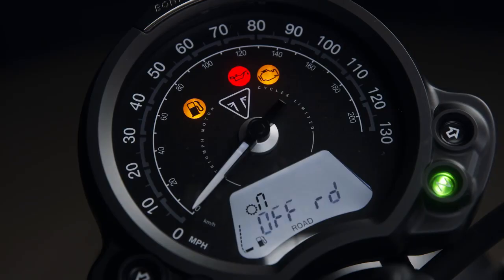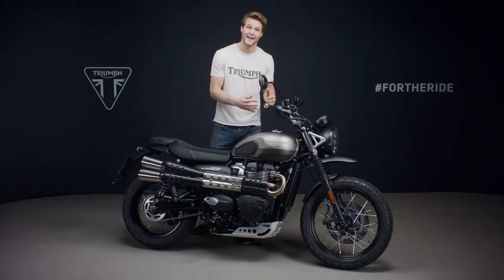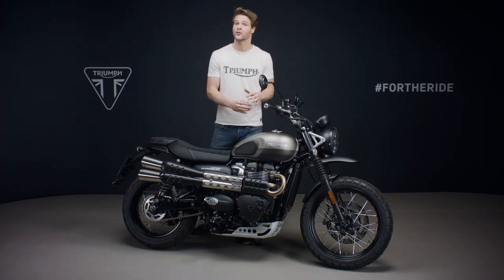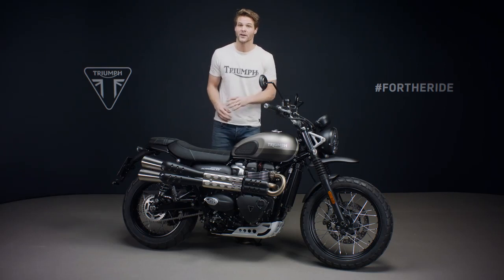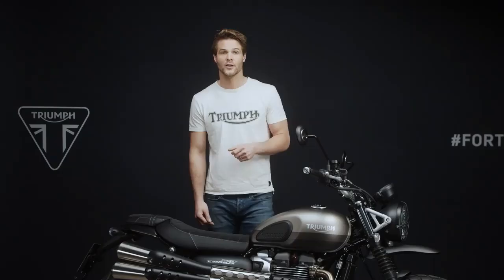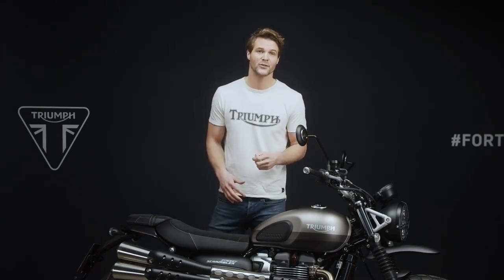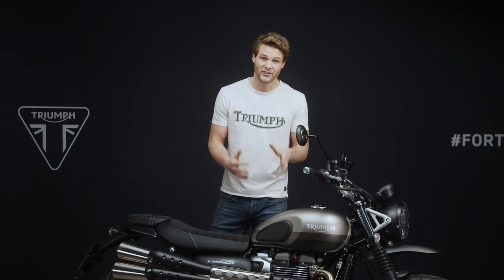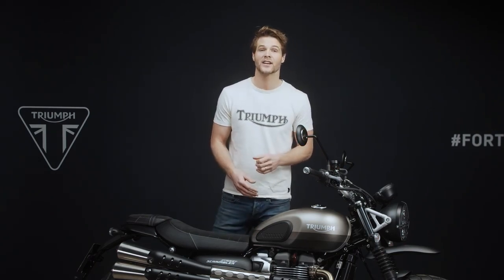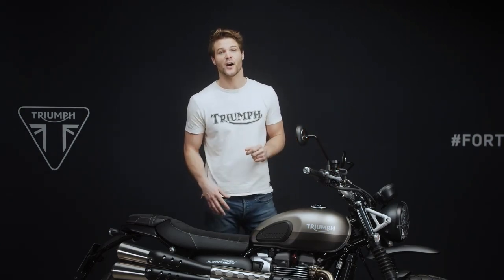Rain and road adjust the throttle map and traction control settings for optimum performance in wet and dry conditions, while off-road turns ABS and traction control off to give the rider complete control over the rear wheel when on loose surfaces. For European riders the Street Scrambler is one of the most perfect A2 license options available, and this Sandstorm edition is no different, with an A2 compliance kit available for your dealer to fit, which can be taken off as soon as you've passed your test.